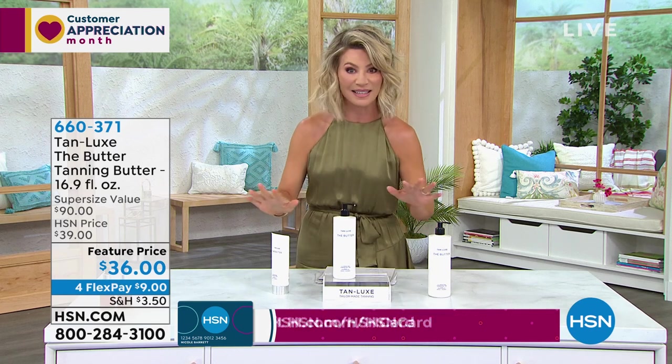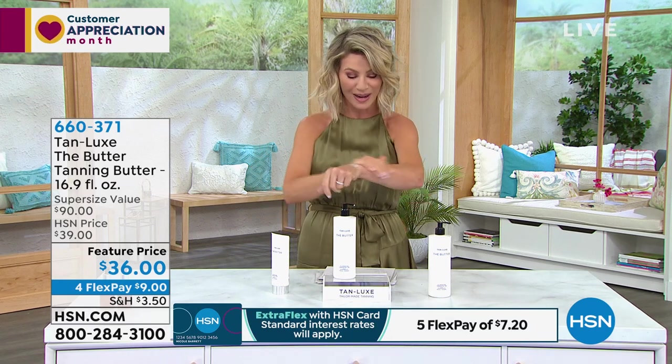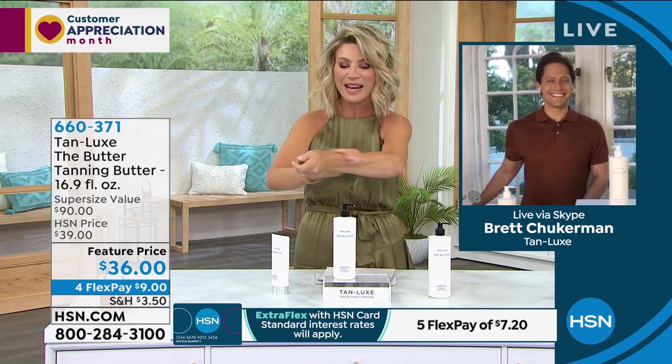If you want the number one leaders in luxury self-tanning, this is your chance. I've got maybe two coats on — it gives a golden glow to your body, helps to firm and tighten up loose skin. We have Brett Chuckerman joining us, who you recognize as a host here at HSN for many years. Welcome, Brett. I love that you're with Tan Lux, the number one luxury tanning brand, period — because skincare now meets self-tanning.